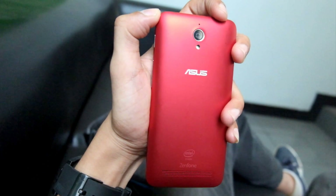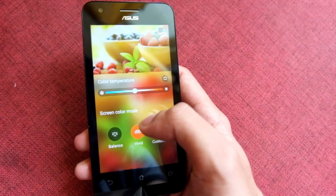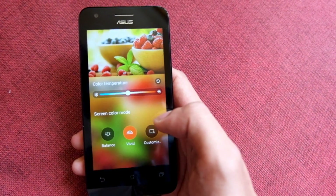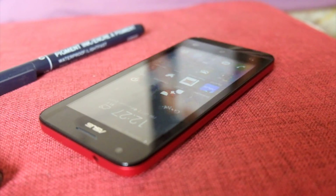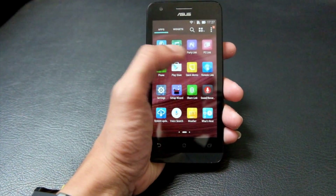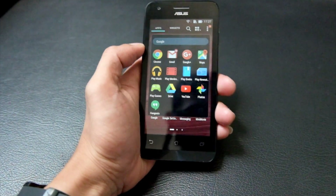Asus Zenfone C ini hadir dengan berbagai pilihan warna yang fashionable banget. Meskipun layar yang berukuran 4,5 inci kurang vivid dalam menampilkan warna, tapi lo bisa ubah tingkat kontrasnya menjadi lebih tinggi dengan aplikasi Splendid. Layarnya juga sudah dilapisi oleh oleofobic coating sehingga tidak mudah tergores, dan respon layar ketika menerima sentuhan sangat responsif dan mulus tanpa gangguan.